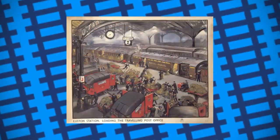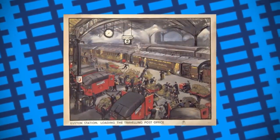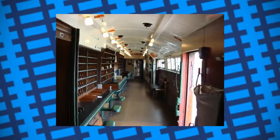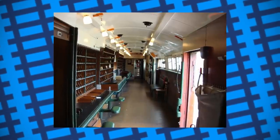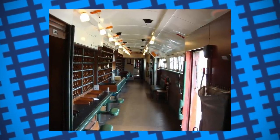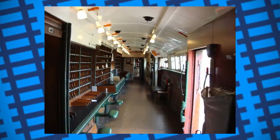In the 1830s, post, parcels and other mail were starting to be transported by train. By 1838, post was being sorted on board the trains as they travelled, so they could stop at stations along their route and deliver the appropriate mail. The system worked well, but naturally attention was diverted to making the process faster and more efficient.